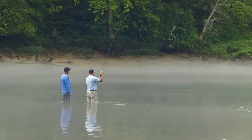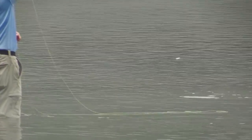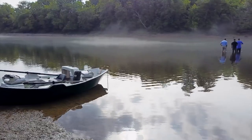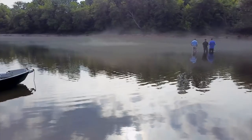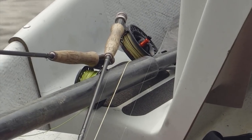Here we go — what do you got on? I believe it's a brookie, but I'm not sure. Probably bigger than mine, because that's just how you are. He's not very big, but pretty exciting. It's a brown trout — little bitty one. I think we've only got about two and a half hours before they open the generators. We might want to head to the boat.